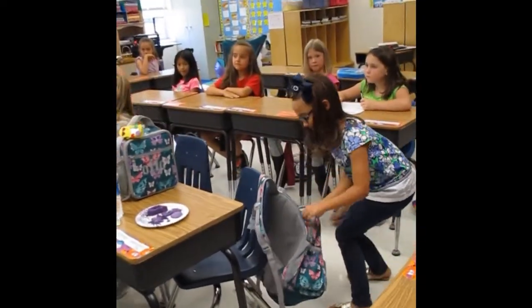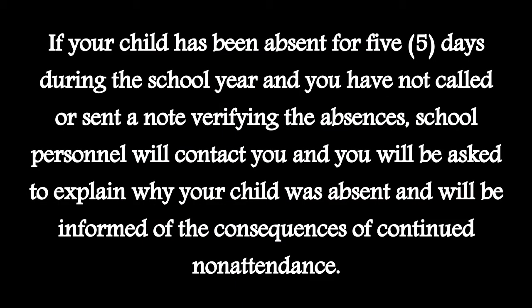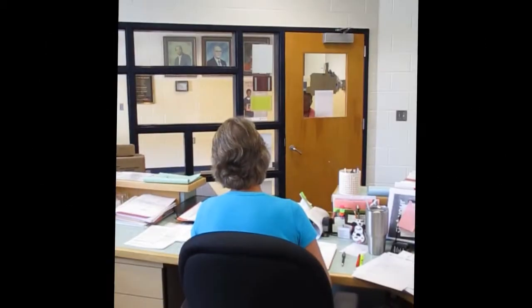Prince George County Public Schools attendance procedures require the following: if your child has been absent for five days during the school year and you have not called or sent a note verifying the absences, school personnel will contact you and you will be asked to explain why your child was absent and will be informed of the consequences of continued non-attendance.